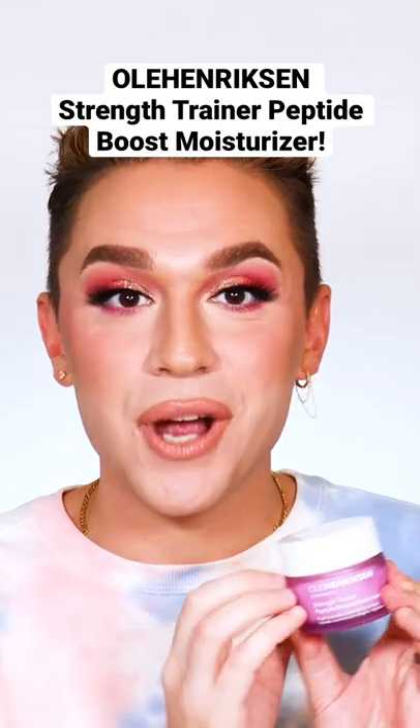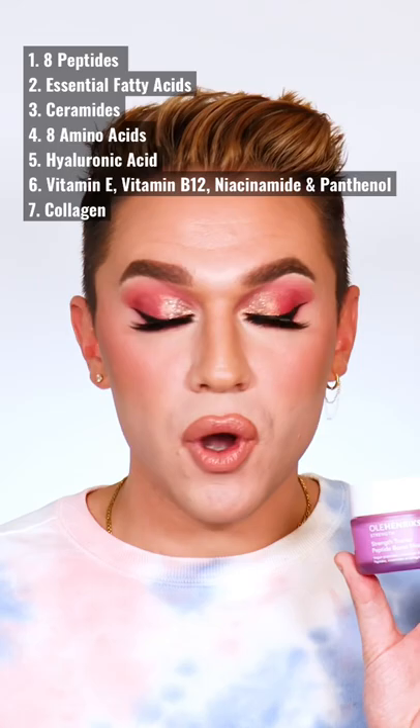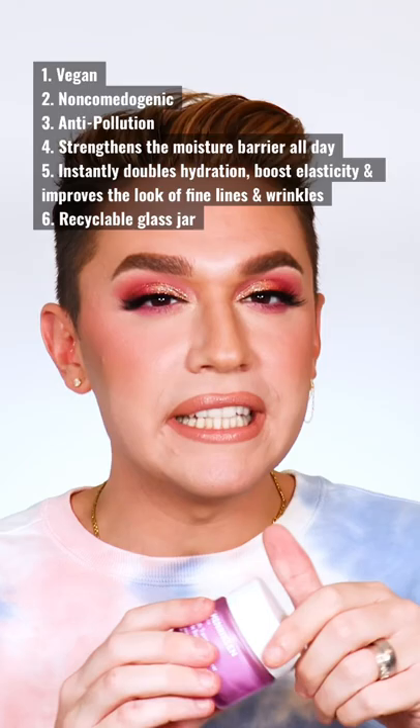I finally got to try the Ole Henriksen Strength Training Peptide Boost Moisturizer. A few months back, Tati and Manny were raving about this on their YouTube, talking about how not only is this great for all skin types and there are so many amazing skincare benefits packed in here, but it is a really unique gel formula that almost acts as a moisturizer primer in one.